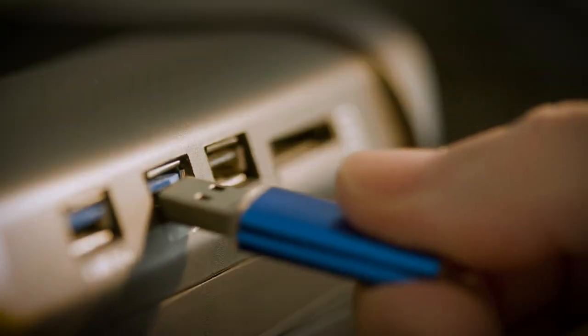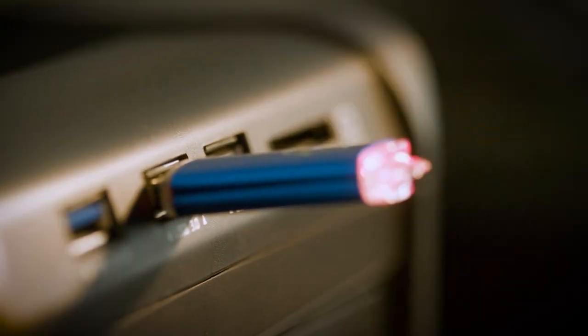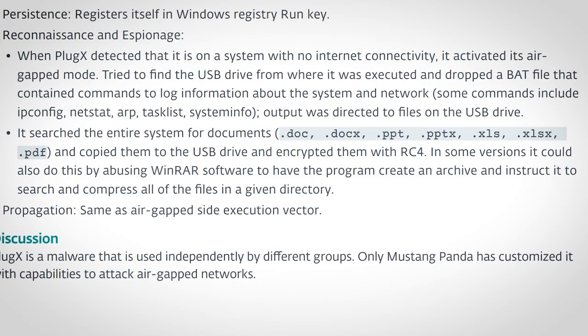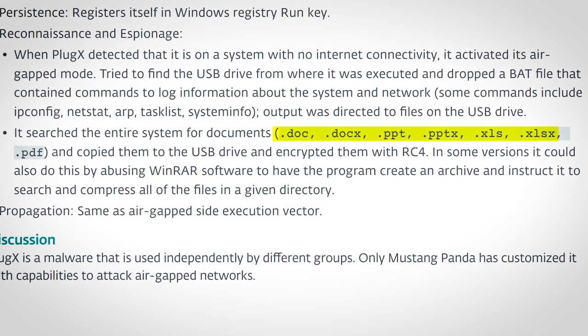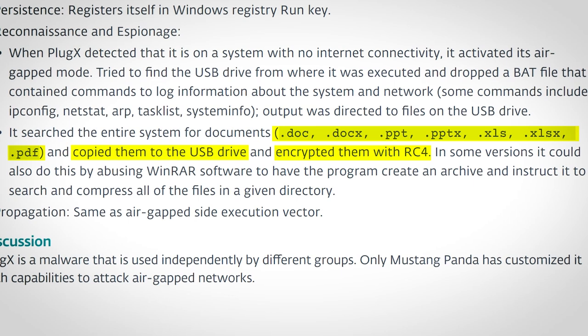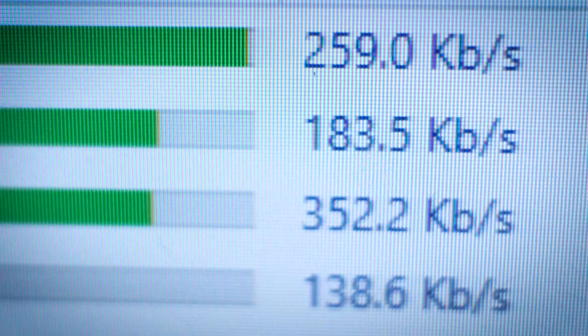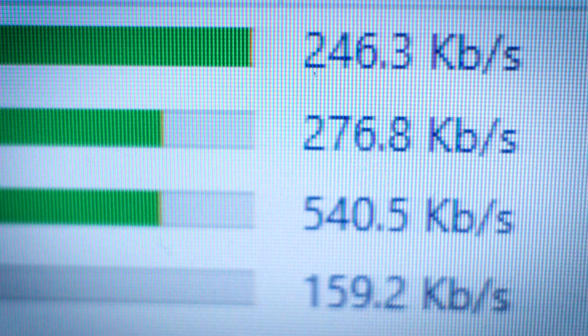The idea was an unwitting victim would plug this USB drive into the air-gapped network. Their curiosity would get the better of them, they'd wonder what the hell these strange folders were, then they'd open one of the shortcuts, triggering the malware. The malware would scan the system for certain documents, encrypt them, and copy them back to the USB drive until it was plugged back into the connected system, from which they would then be exfiltrated over the internet to the hackers.